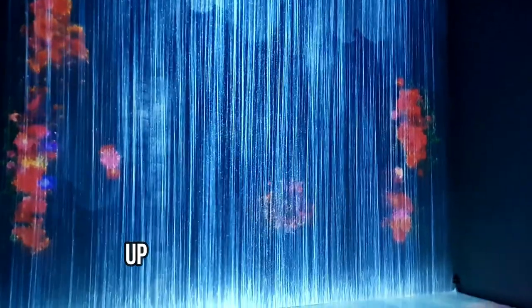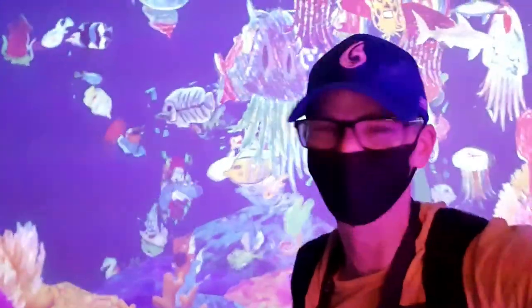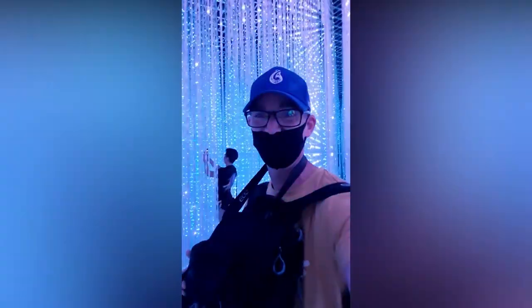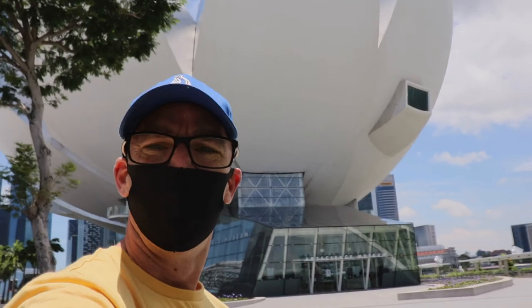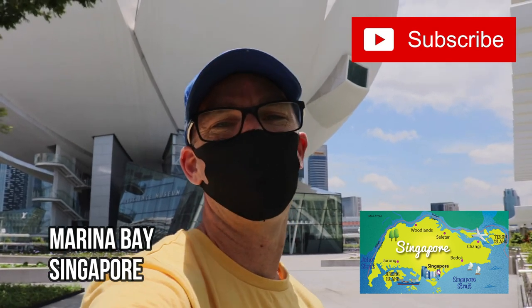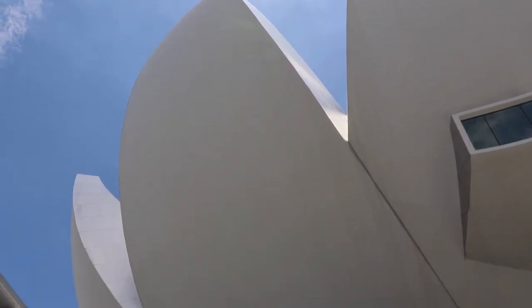G'day and welcome to another edition of Fish Tales with Tim. Once again we are in Singapore and today we're about to check out this incredible building — Singapore's Art Science Museum. It's part of the big Marina Bay Sands development down here by the waterfront. Inside it has some incredible exhibitions that are really worth checking out, and today you're going to come along with me and we're going to see them for ourselves.